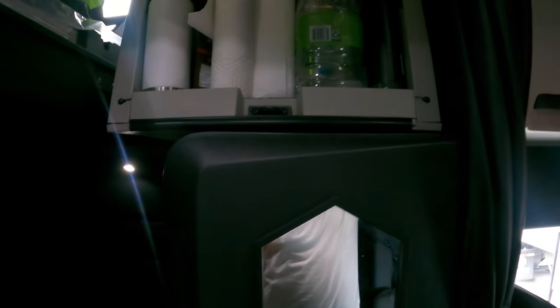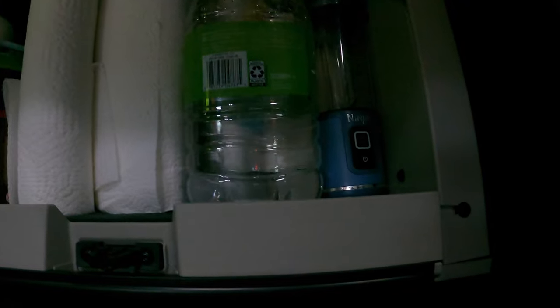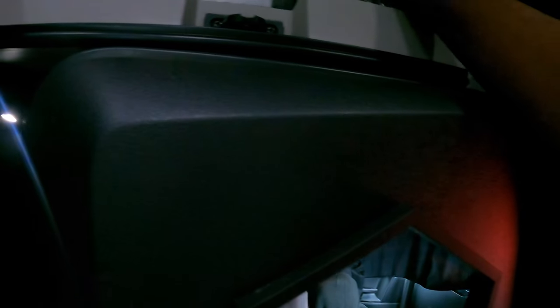This upper cabinet has more essentials: a few water bottles, a gallon of water, paper towels, some snacks for Jacks, a Yeti water bottle, microwave bowls, cereal bowls. I have my Bluetooth speaker in here for when I want to watch a movie with good sound. And I have my Ninja Blast blender — this is a game changer if you like smoothies on the road. It's USB-C rechargeable.